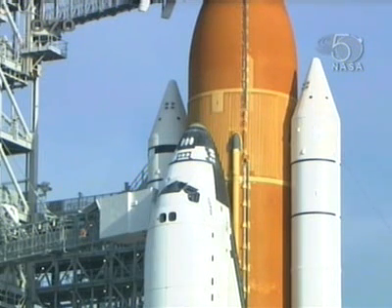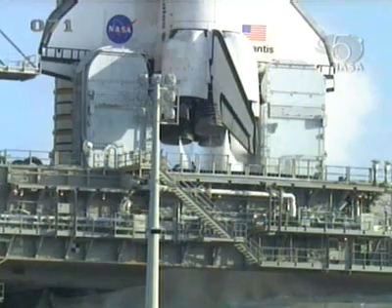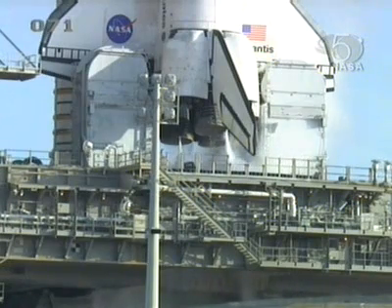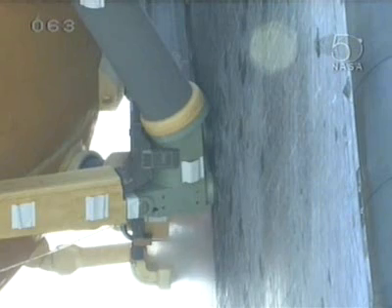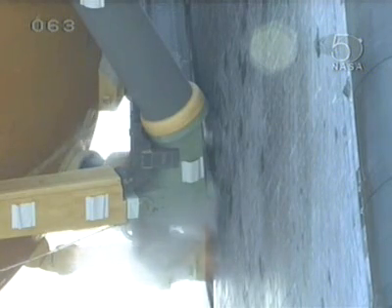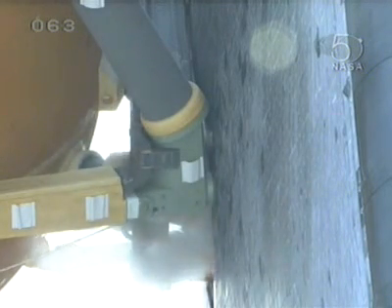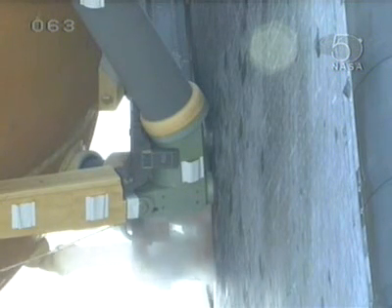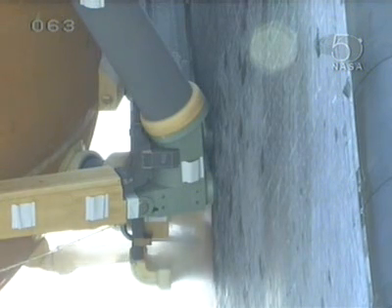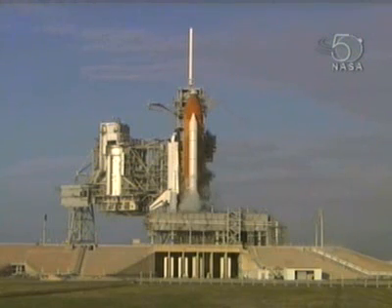Once the external tank is full, we will be conducting a final automated test of the ECO sensor system, one that would customarily occur at that point in the countdown. The team has been very cautious in declaring the sensor system a complete success this morning because they want to be completely sure that they're not faked out by something they haven't foreseen in going through the redesign of the connector and the kind of data they would expect to be seeing as a result.